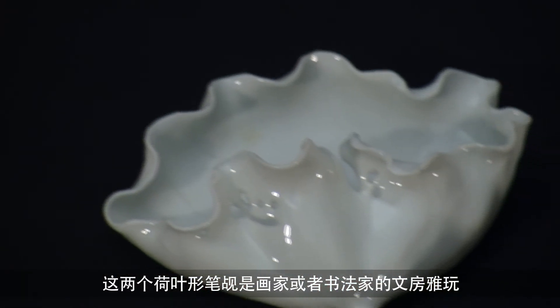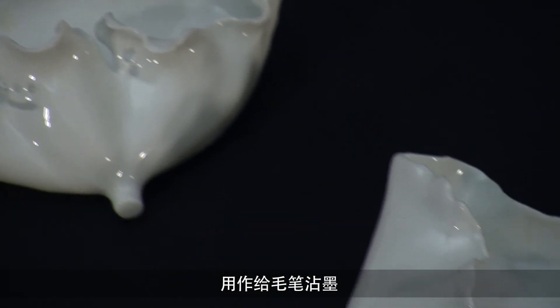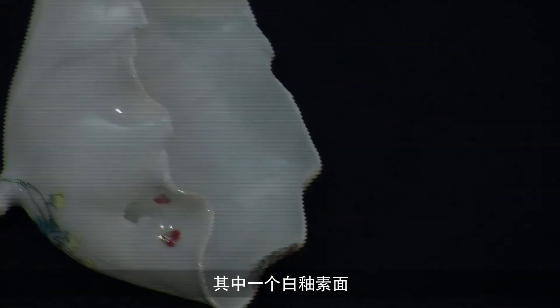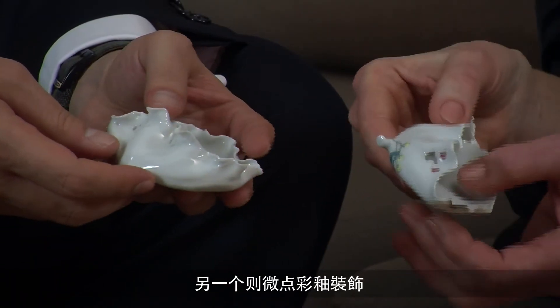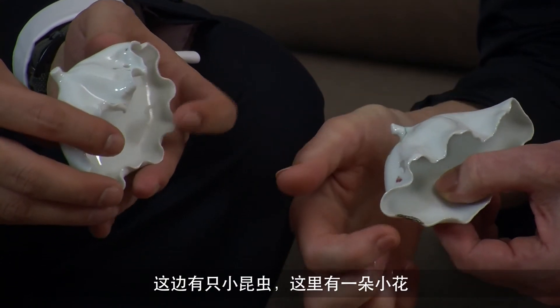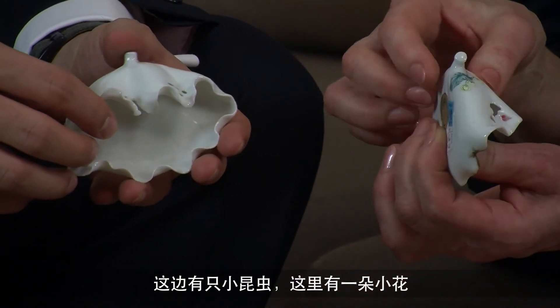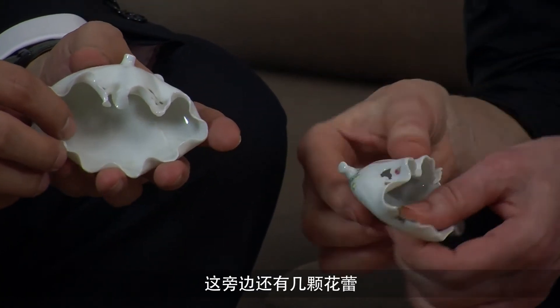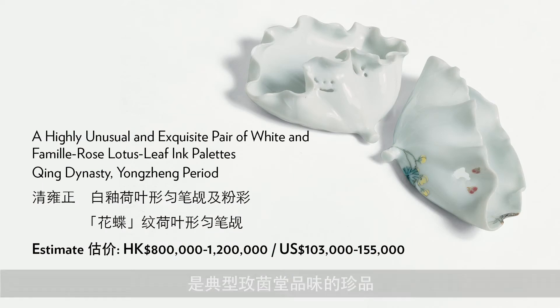These two lotus leaves are made as desk items for a painter or calligrapher to wipe off the brush. It is a pair, but not an identical pair — one is purely white and one has just the slightest hint of colour. There's an insect, a little flower, and a few buds on one side, but it's very, very subtle. These are real Meiyintang objects.